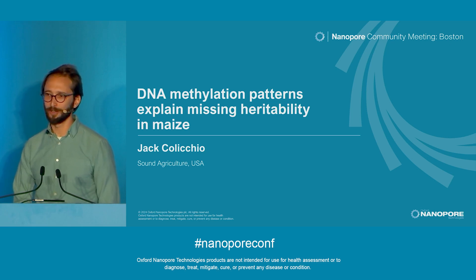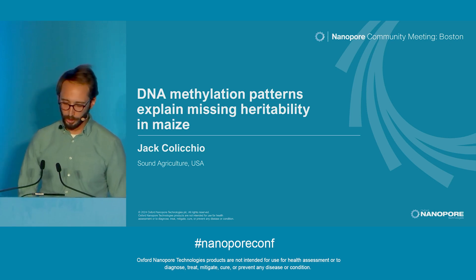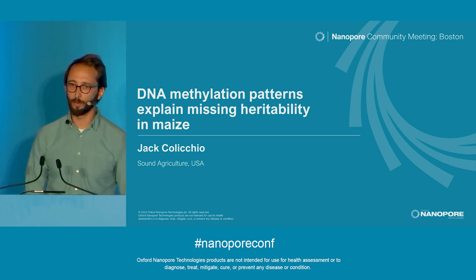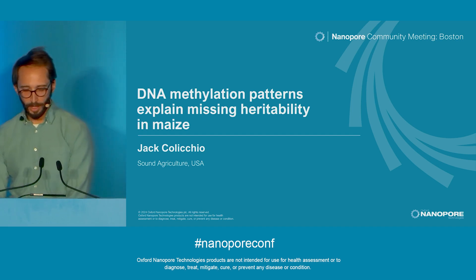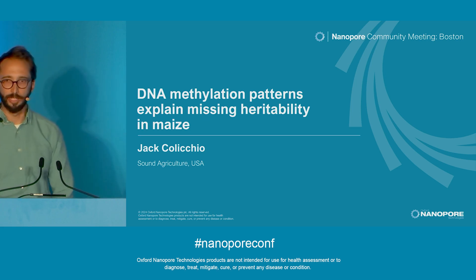I'm super excited to be here as part of this breakout group. Today I'm going to share some exciting new results from our group looking at how we're using nanopore sequencing to identify epigenetic control points in maize, and then using this to make major improvements on predictive breeding models.